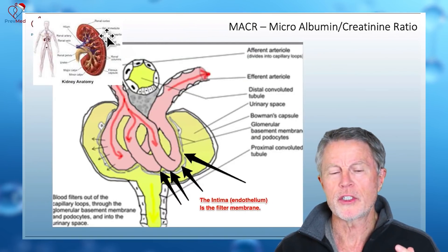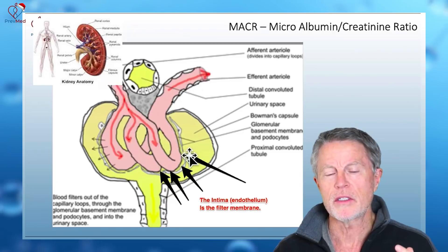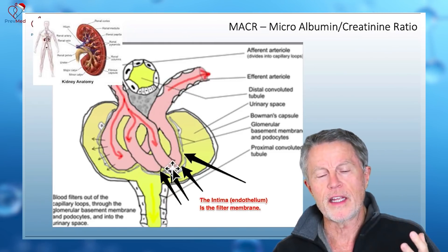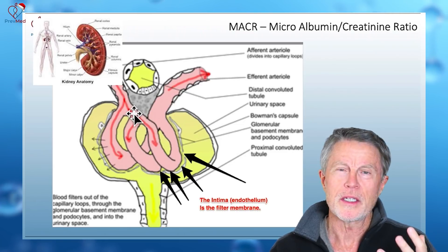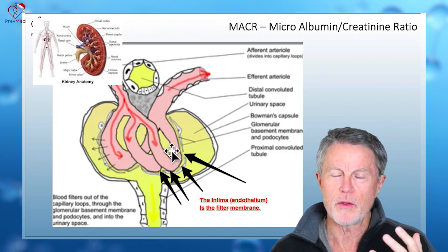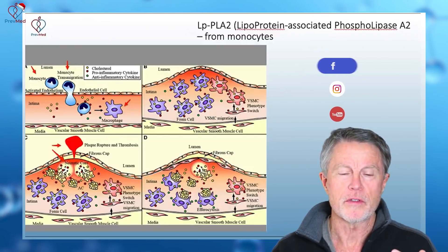The microalbumin creatinine ratio works like this: each kidney is a million filters, each filter is just an artery coming down into a collection system, and the filter membrane itself is the intima or endothelial layer. If protein — and albumin is the most common protein in the blood — spills into the urine, we know there is injury or porosity to that filter membrane, indicating damage to the endothelial lining.